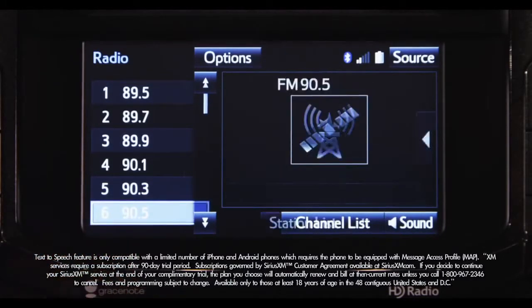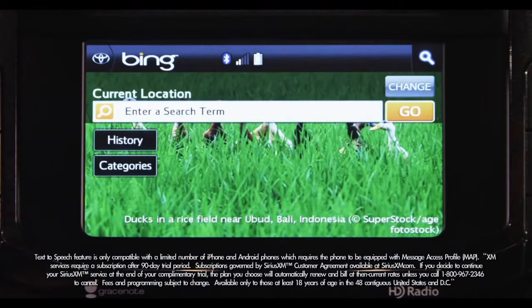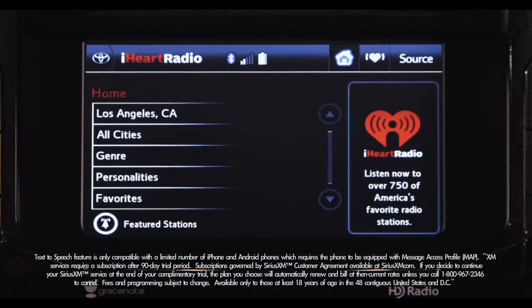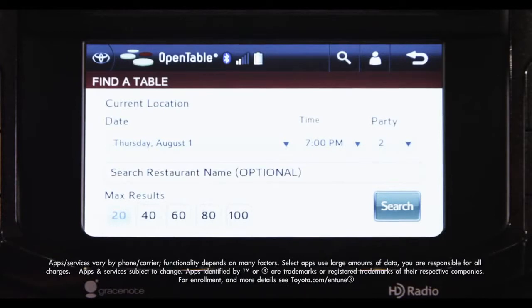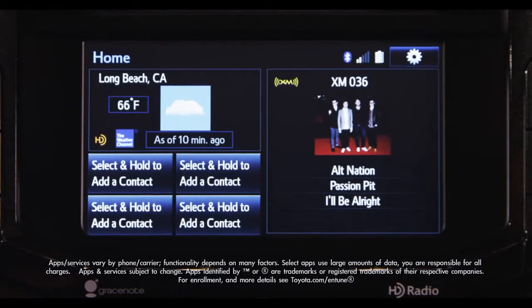Available Entune Premium Audio adds AM, FM, cash radio, the Entune app suite — including Bing, Facebook Places, iHeart Radio, MovieTickets.com, OpenTable, Pandora, and Yelp — and Grace Notes album cover art. It's super convenient.